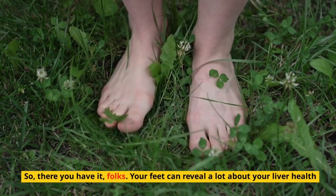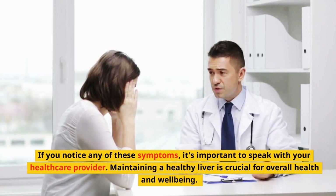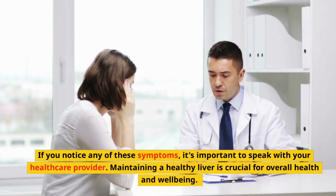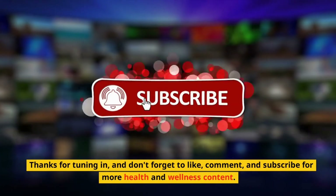So there you have it, folks — your feet can reveal a lot about your liver health. If you notice any of these symptoms, it's important to speak with your healthcare provider. Maintaining a healthy liver is crucial for overall health and well-being. Thanks for tuning in, and don't forget to like, comment, and subscribe for more health and wellness content.